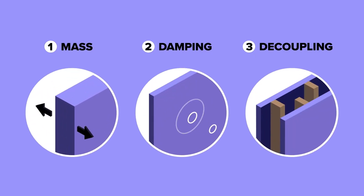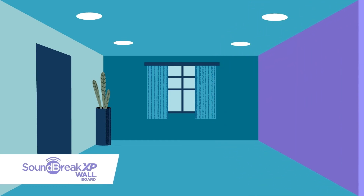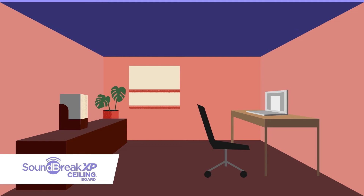With those concepts in mind, Gold Bond Building Products created the purple Soundbreak XP family of drywall products. Soundbreak XP wall board reduces sound between rooms, halls, or adjoining spaces. Soundbreak XP ceiling board reduces noise transmission between floors and ceilings. Soundbreak XP retrofit board improves acoustical performance of an existing wall without demolition.